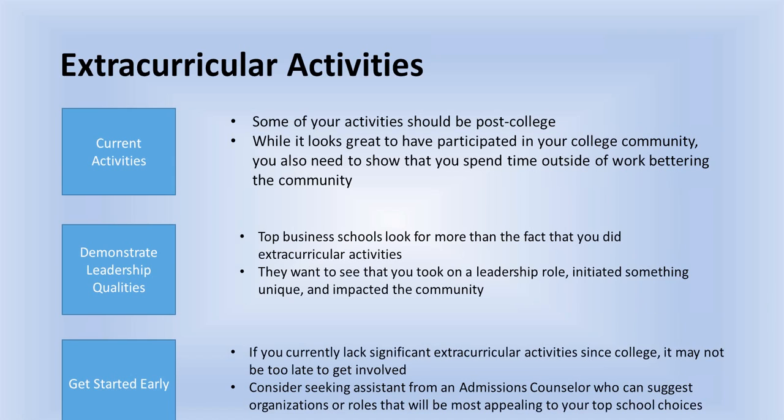Now we come to the second half of the 10 must-haves for 2013 applications. Let's get into extracurricular activities. Some of your activities must be post-college — you can't just have great leadership activities from college, you also have to have some post-college activities. You want to show that you've spent some time outside of work bettering your community and giving back. But just giving back is not enough. If you spent more days than any other applicant doing community work, that would not necessarily make you the most attractive MBA applicant.